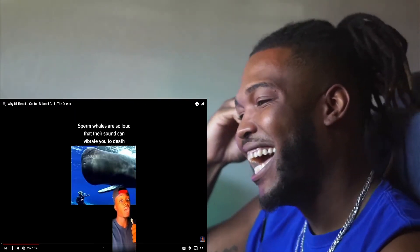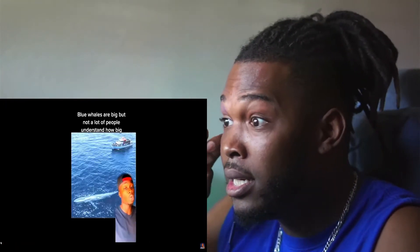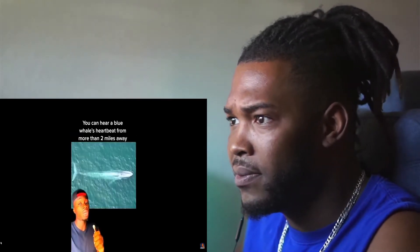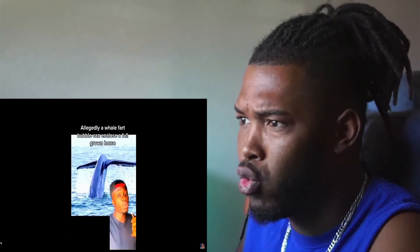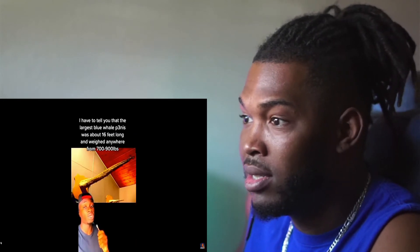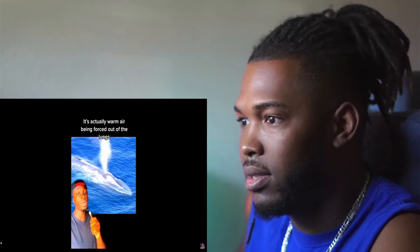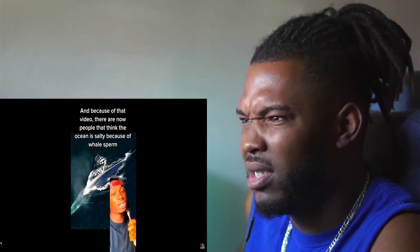Sperm whales are so loud their sound can vibrate you, causing your lungs to collapse or an air bubble to form in your brain, which would instantly take you out. Blue whales are massive — you can hear a blue whale's heartbeat from over two miles away. They can swallow almost half a million calories at once. Allegedly a whale's fart bubble can enclose a full-grown horse. The largest blue whale penis was about 16 feet long, weighing 700 to 900 pounds. When blue whales exhale at their blowhole, it's actually warm air from the lungs — basically breath — and it's one of the most unholy smells imaginable, like burning rubber in a fish cemetery.